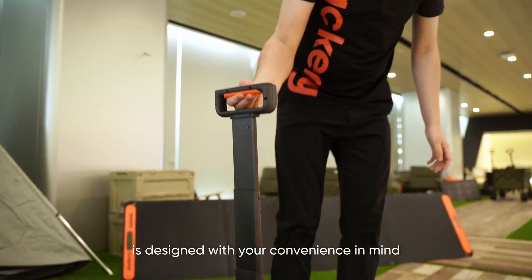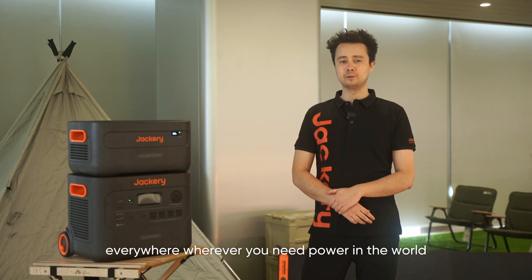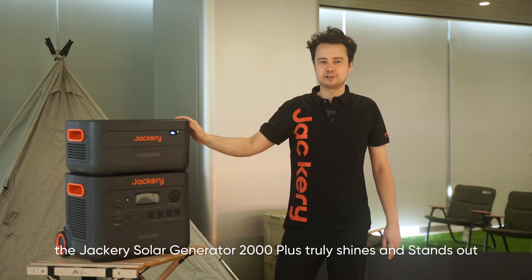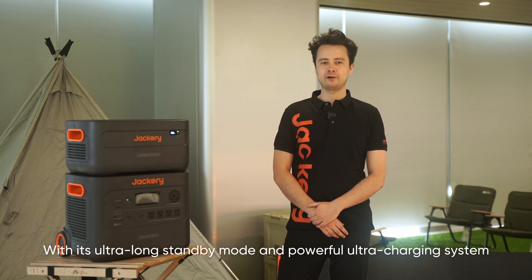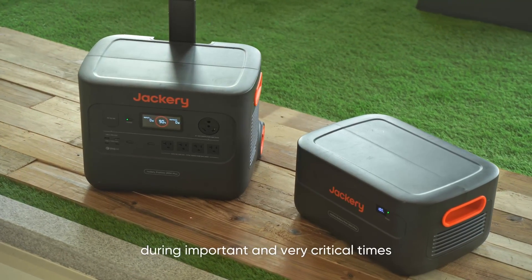The Jackery Solar Generator 2000 Plus is designed with absolute convenience in mind. Its pull rod and double wheels design enhances portability and allows you to take it anywhere you need power. In emergencies, it truly shines — it features an EPS emergency power supply mode, ensuring you have a reliable power source when you need it most. With its ultra-long standby mode and powerful ultra charging system, you can trust it to protect your essential equipment and devices during critical times.